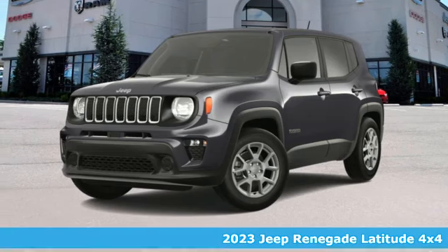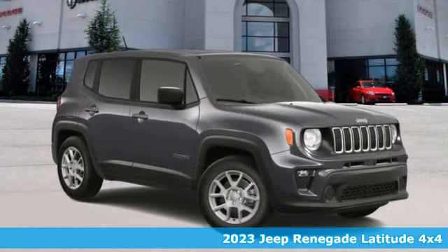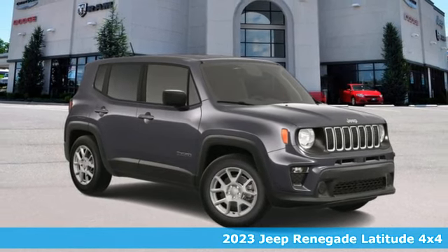Here's a new 2023 Jeep Renegade. Experience the Jeep life. It's well-equipped with the features you need.